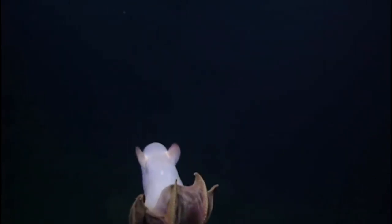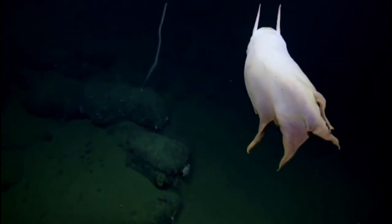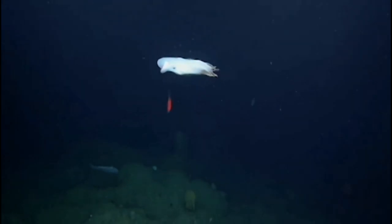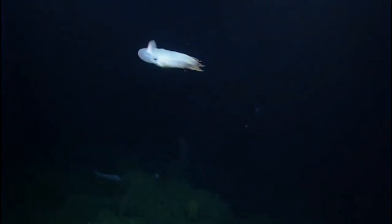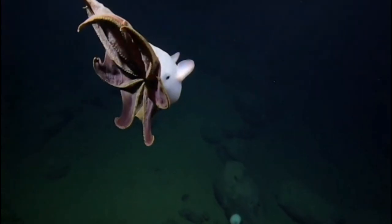The Dumbo Octopus is a genus of deep-sea umbrella octopuses named after the Disney character Dumbo, due to the fins that resemble elephant ears. They are one of the smallest known species of octopus, and live at extreme depths of up to 7,000 meters (23,000 feet) in the ocean.